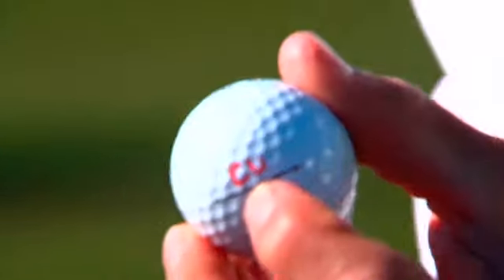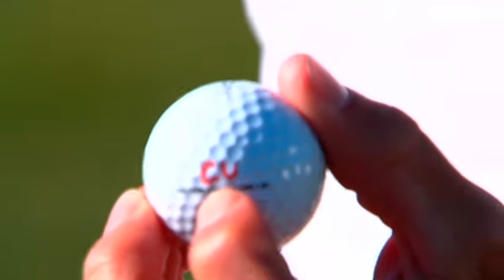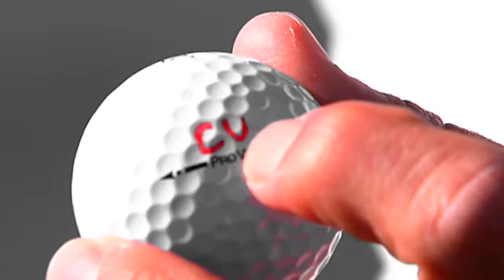When it comes to balls, this is the way I mark it — with orange letters, and I have my initials on it. That's my equipment. That's about it, guys.